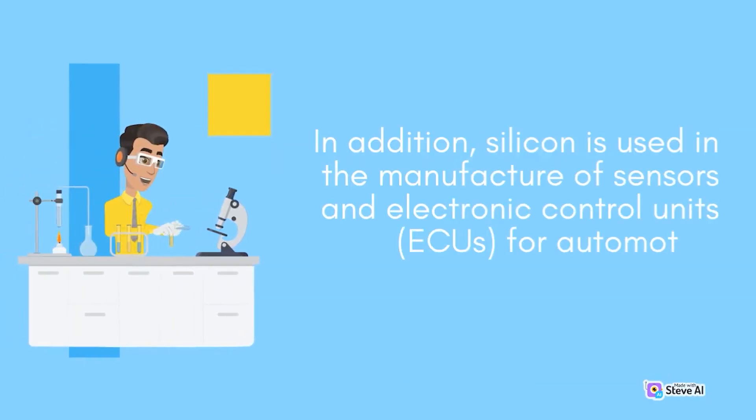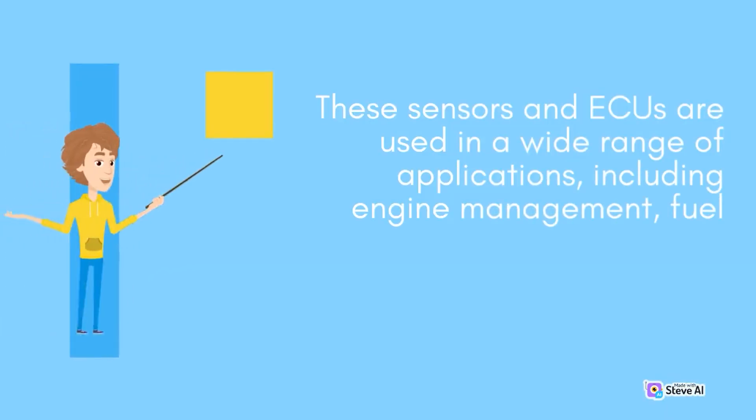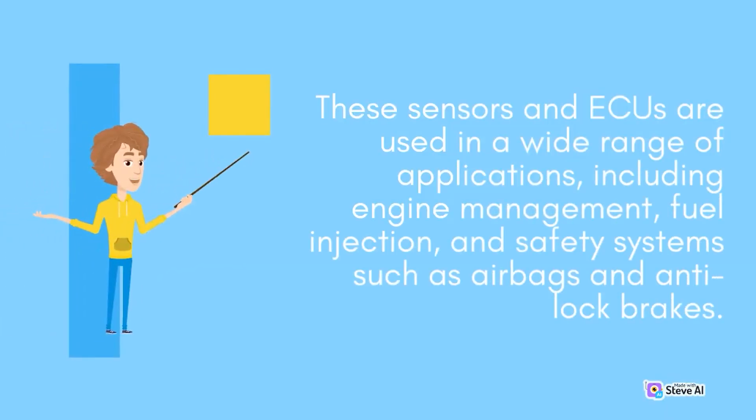In addition, silicon is used in the manufacture of sensors and electronic control units (ECUs) for automotive systems. These sensors and ECUs are used in a wide range of applications, including engine management, fuel injection, and safety systems such as airbags and anti-lock brakes.